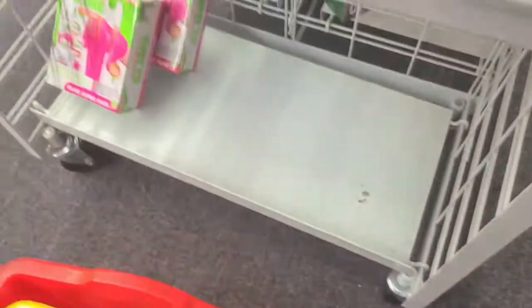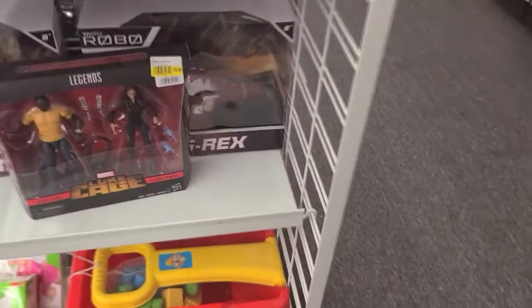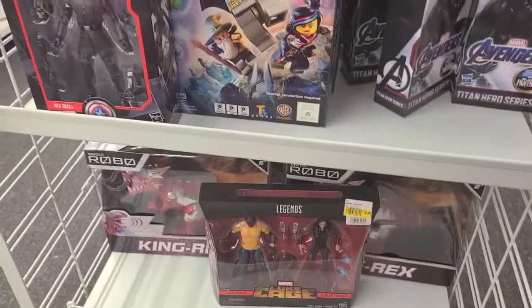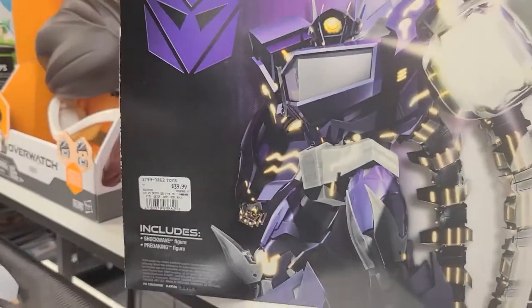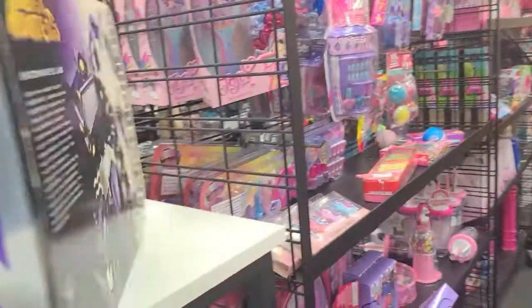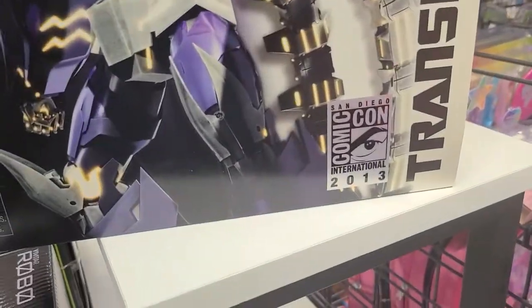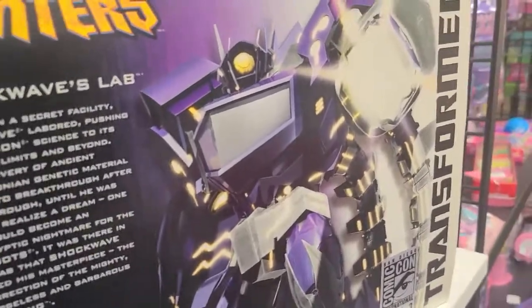I have that for $10.99 and this one for $14.99. So the first thing I see is the Shockwave figure. I have that for $39 — Comic-Con 2013 exclusive. That's pretty cool.